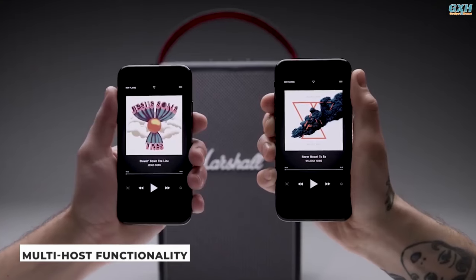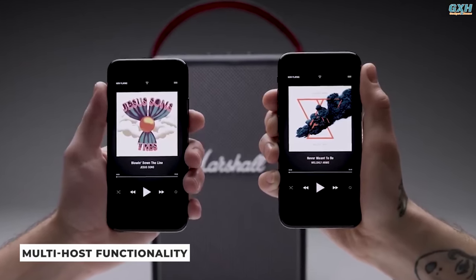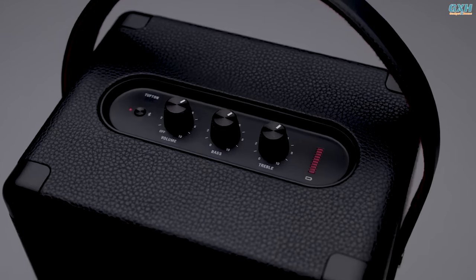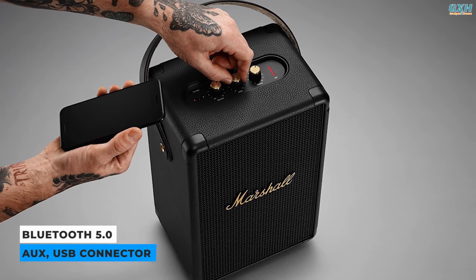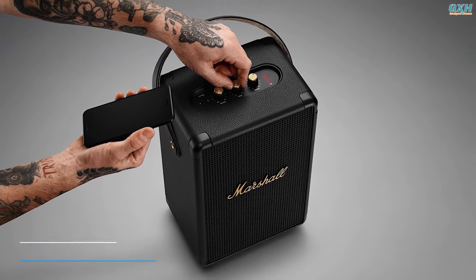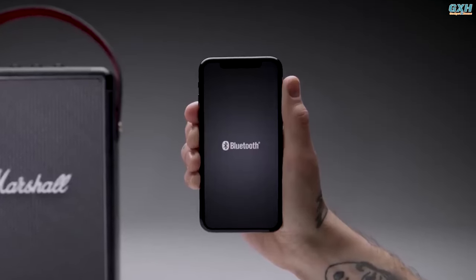The Tufton also offers a multi-host feature, allowing you to connect two devices and effortlessly switch between them. Tufton provides 20-plus hours of portable playtime on a single charge. The Marshall Tufton includes a variety of inputs and outputs, including Bluetooth 5.0, AUX, and a USB connector. The Bluetooth range extends up to 30 feet and is consistent and dependable.